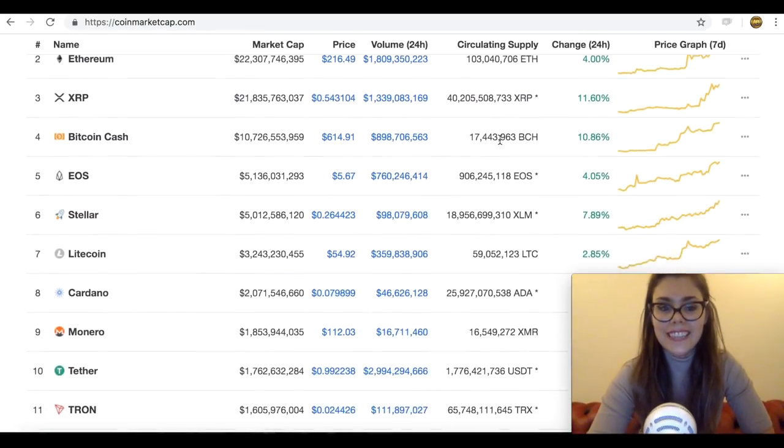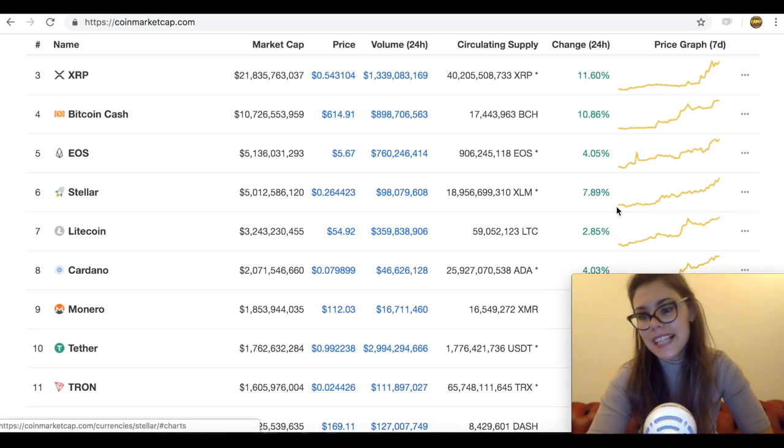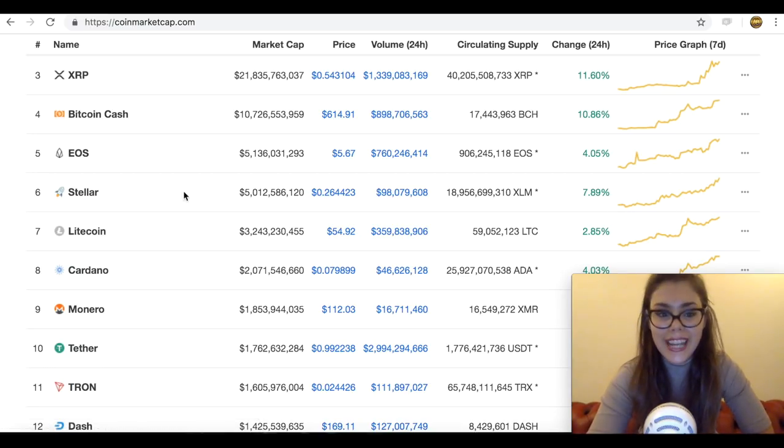As we're talking about Stellar, let's have a look — it's number six currently on CoinMarketCap and is up eight percent. This is a beautiful, pure gains graph, and it's currently trading at 26 cents with a market cap of $5 billion.